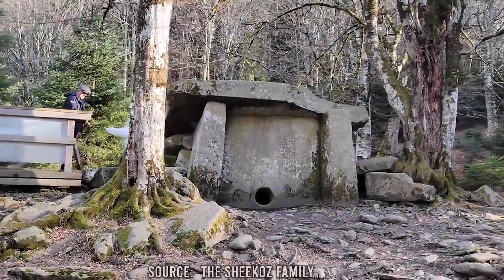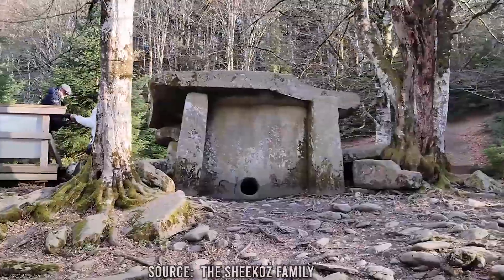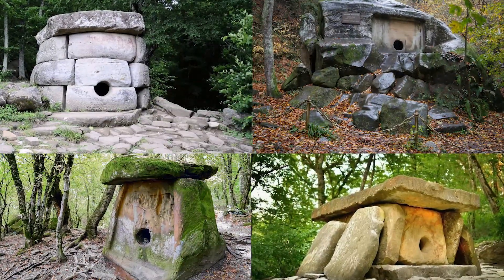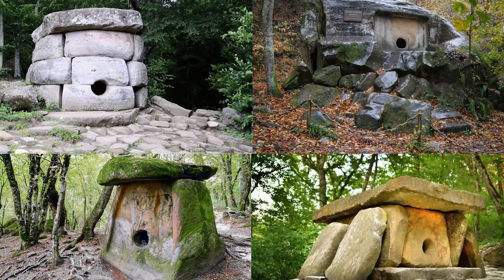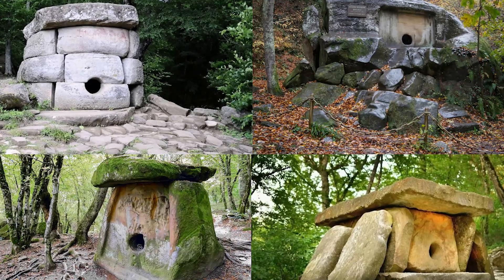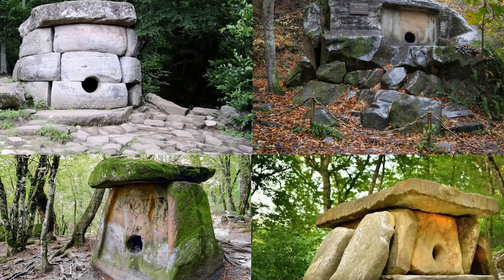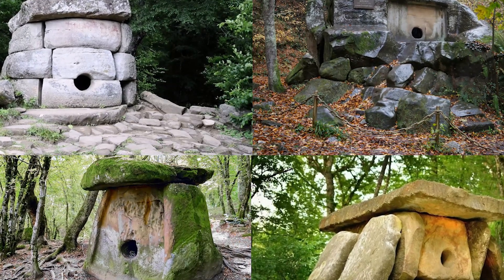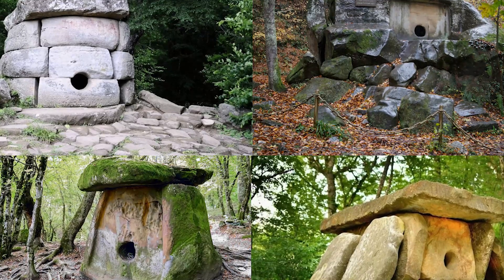The Dolmens are found throughout Russia, but the most well-known sites are located in the Caucasus region. Here, the Dolmens are often found in clusters, with dozens or even hundreds of structures located in a single area. Some clusters are located on hilltops, while others are located near rivers or other natural features.